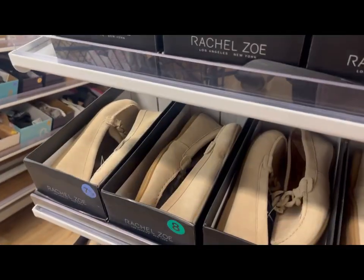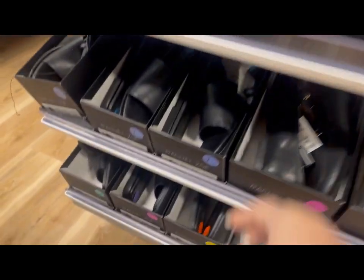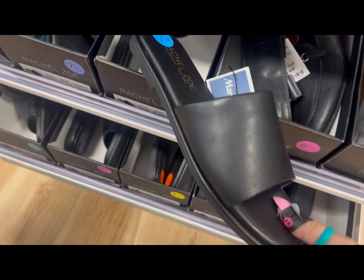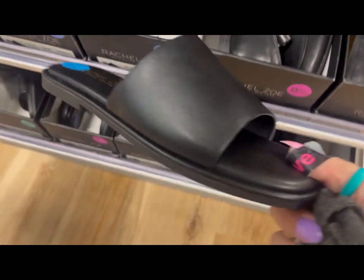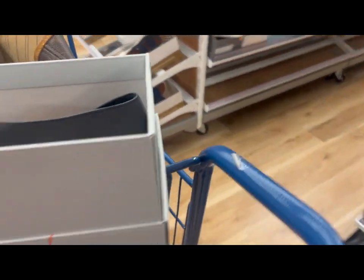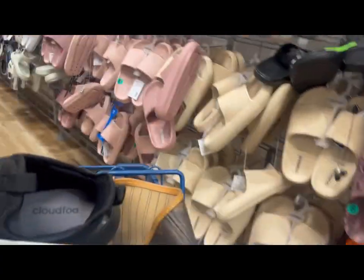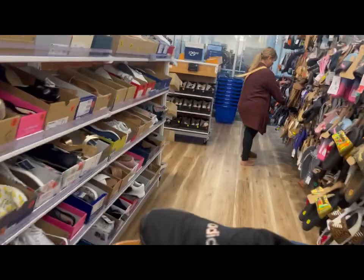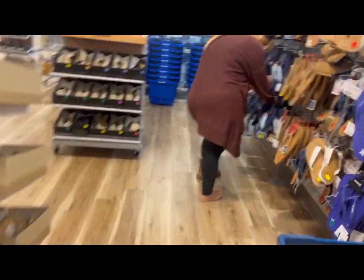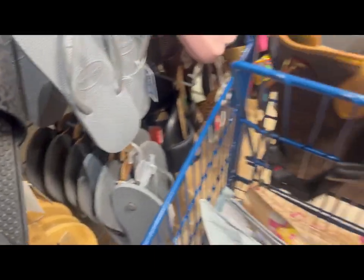Oh, these Rachel Zoe ones are so cute! I am really liking these. They're almost like the Steve Madden style except missing that big heel from the 90s — you guys remember those? Look at all these Crocs, Mom! Mima says they're beautiful. They are, right? And they're 30 bucks — that's a good price!